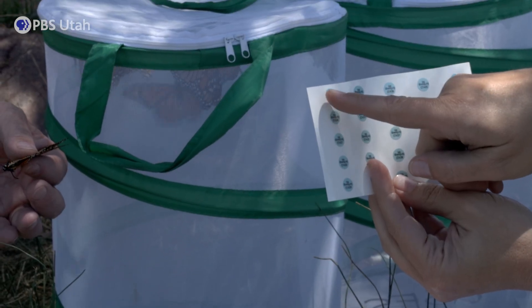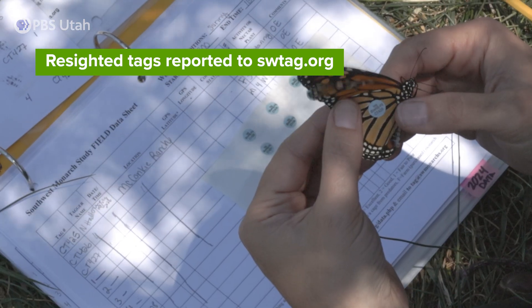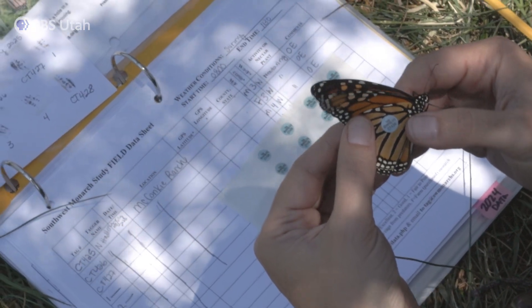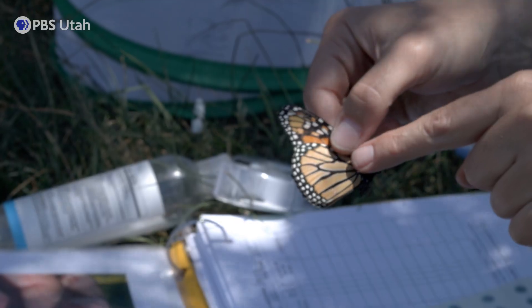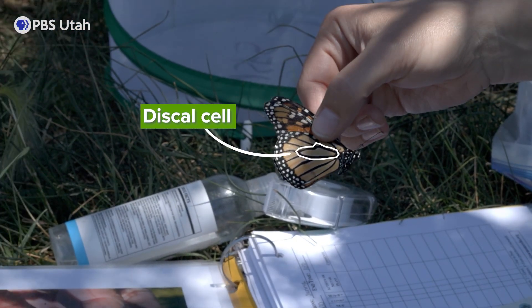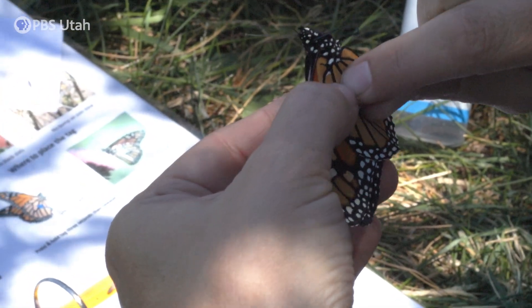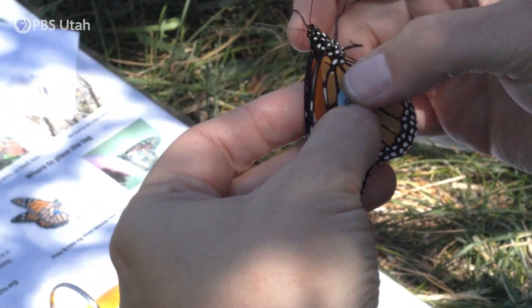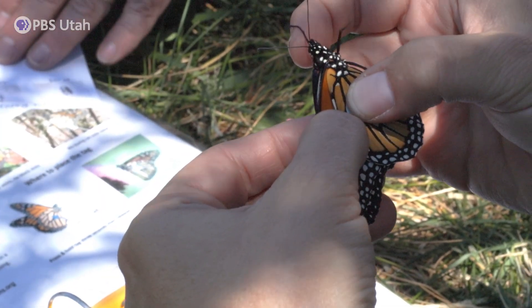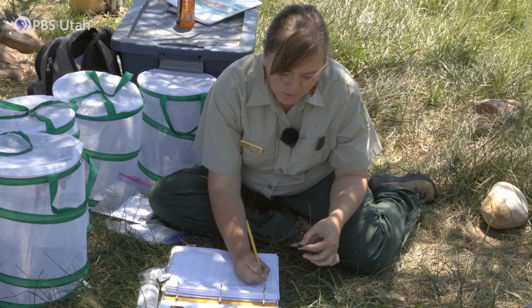Once we have the monarch in hand, we have a small sticker with a unique ID on it, and also information for who to contact if you re-sight a tagged monarch. We place the tag on the hind wing in an area called the discal cell — it looks like a little mitten — and hold it there for about five seconds. The heat from my fingers helps the sticker adhere to the wing. We write down that tag ID, so CT425.